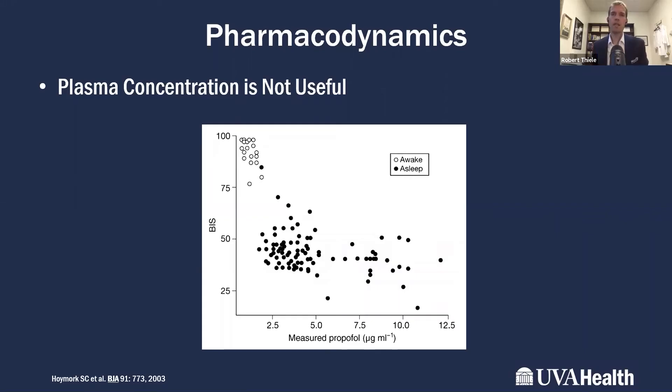If we accept that EEG and processed EEG tell us something useful about the state of the brain under anesthesia — which I think is incontrovertible — it's absolutely true that we can get useful information about the brain from processed EEG. One of the first reasons to use it is because everybody's different, as shown by how the EEG is affected differently based on age.